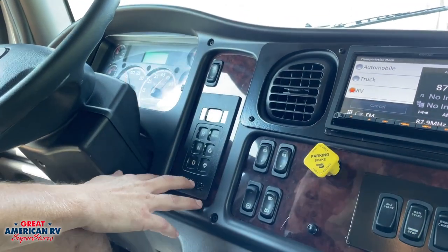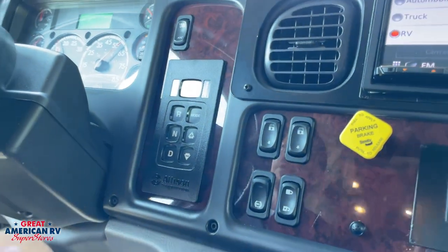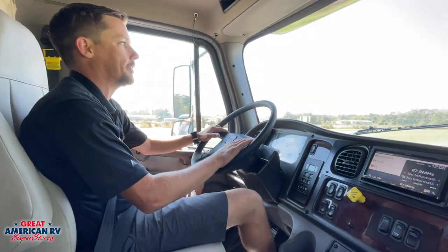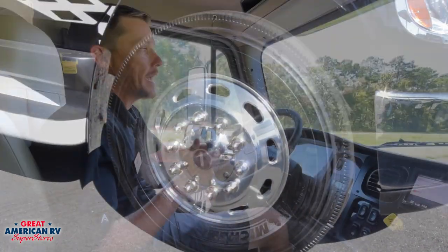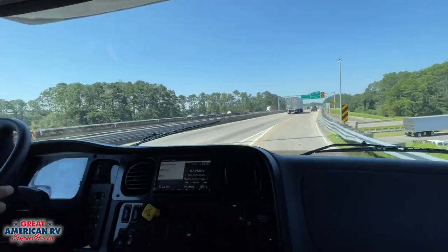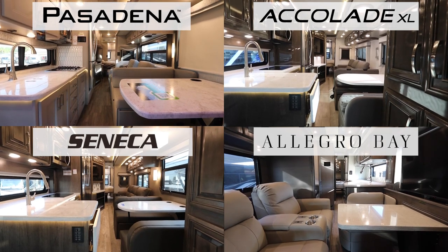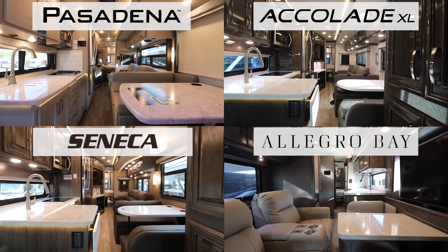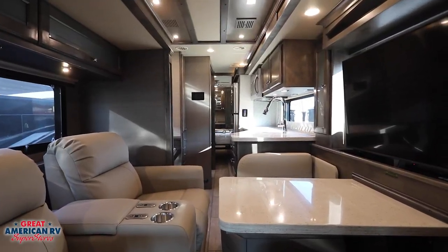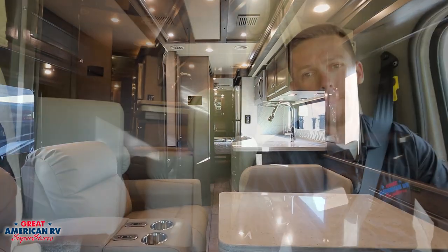All four units come with the automatic Allison transmission — just hit the brake and shift into reverse or drive, with a manual mode option if you prefer. They all sit on 22.5-inch aluminum rims with either Michelin or Bridgestone tires. While driving, the walking space is nice and wide on the Pasadena, Accolade, and Seneca, but on the Allegro Bay it's a bit tight — that extra slide out with theater seating takes away from walkway room when trying to reach the bathroom while traveling.